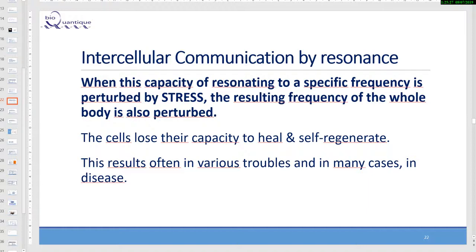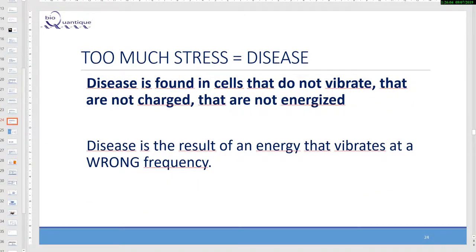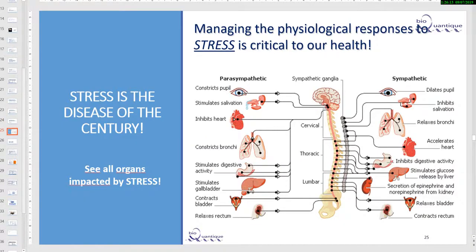When the capacity of resonating to a specific frequency is perturbed by stress, the resulting frequency of the whole body is also perturbed. The cells lose their capacity to heal and self-regenerate, resulting often in various troubles and in many cases disease. Too much stress equals disease. When our cells vibrate at a higher level, we experience health. When the frequency of our cells is low because of stress, our cells are weak and we become vulnerable to disease. Disease is found in cells that do not vibrate, that are not charged, that are not energized. Managing the physiological response to stress is critical to our health — stress is the disease of the century.